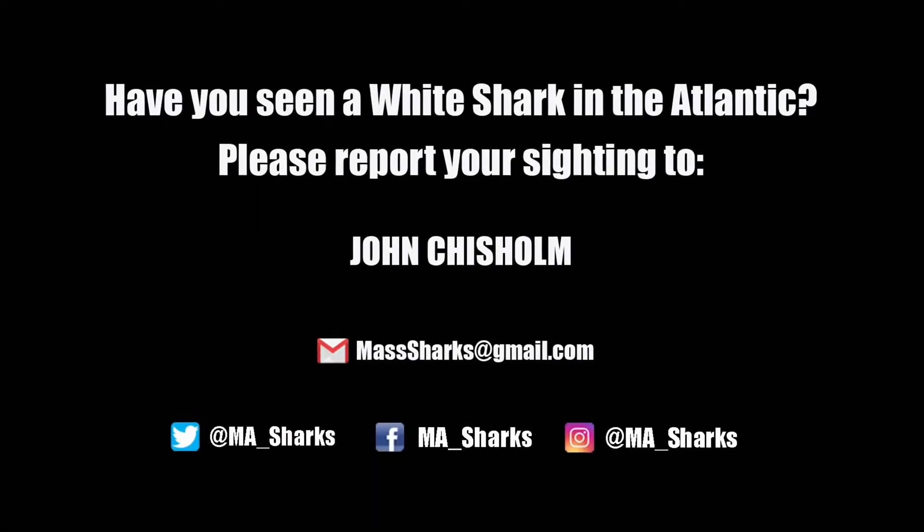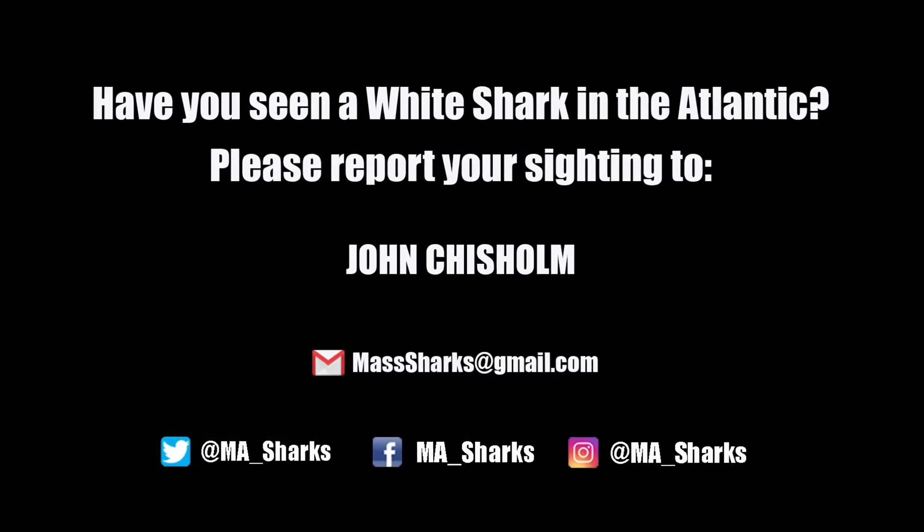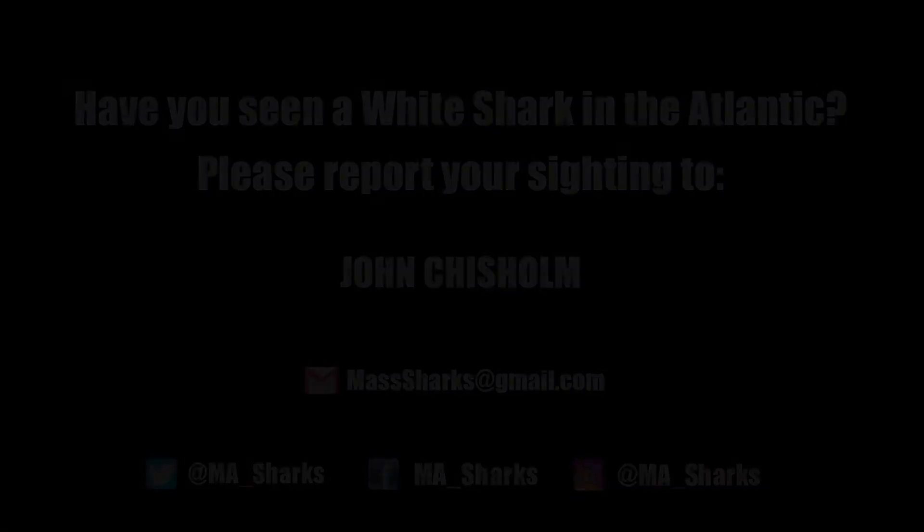If you have any questions about sharks or if you would like to report a sighting, please contact John Chisholm. Thank you!